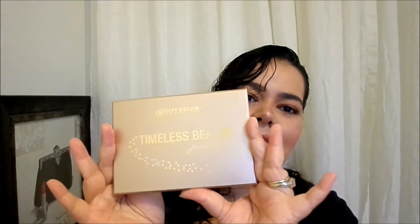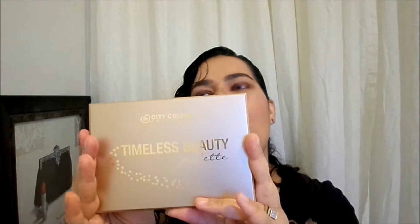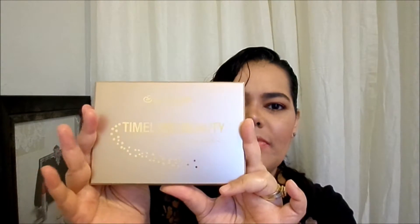The first product I'm sharing is the City Color Timeless Beauty Palette. It retails for $24.99 — basically $25 — and was on sale for $16 and change. I've been wanting to get this. I'm really impressed with City Color Cosmetics. I've purchased products from them before and really like the quality. It comes with a really nice big mirror.